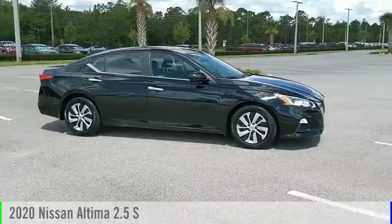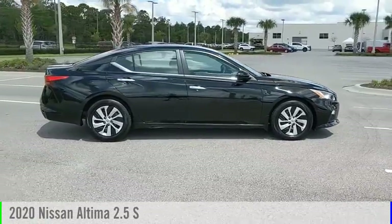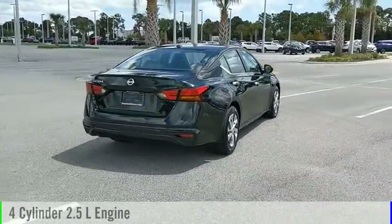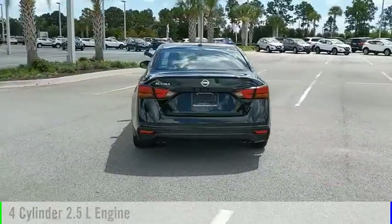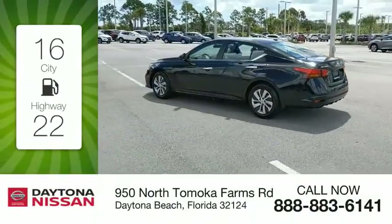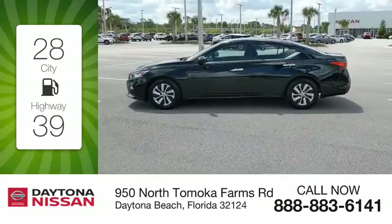Take a ride in the 2020 Ultima. This vehicle is powered by a front-wheel drive, four-cylinder, 2.5-liter engine, and comes with a continuously variable transmission. Great fuel efficiency saves you money by requiring fewer trips to the gas station.